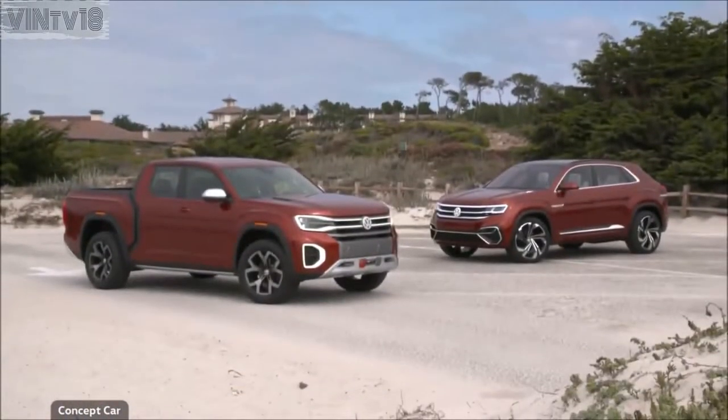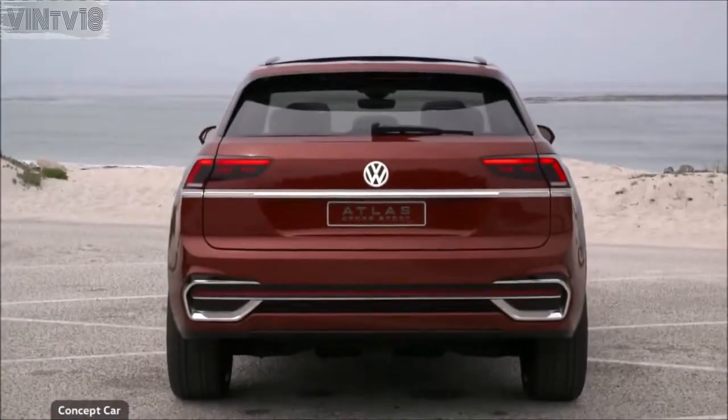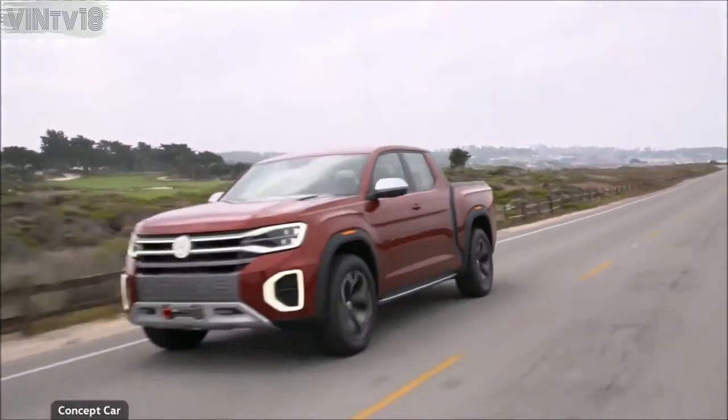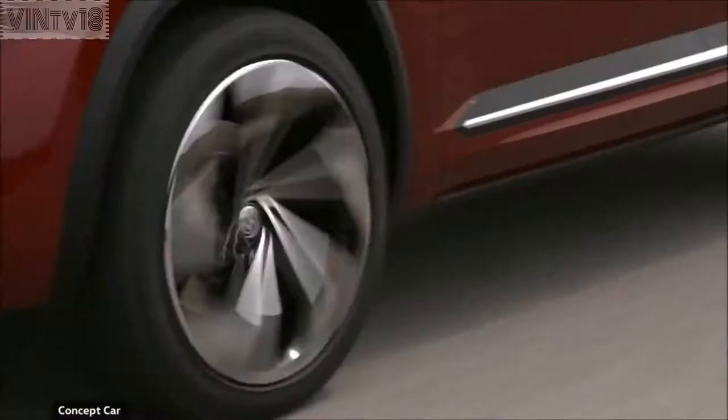Two concepts with great potential: the Atlas Tan Oak and the Atlas Cross Sport. A classic American pickup truck and a sporty coupe style SUV.